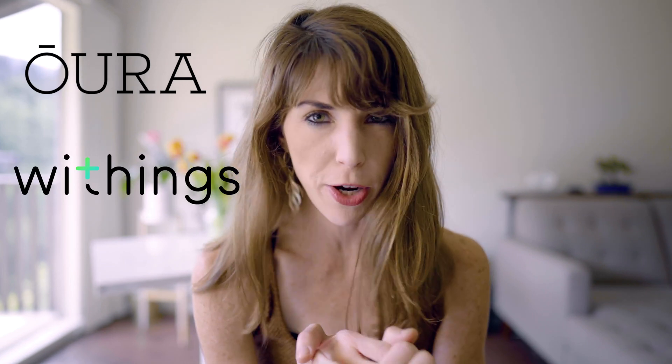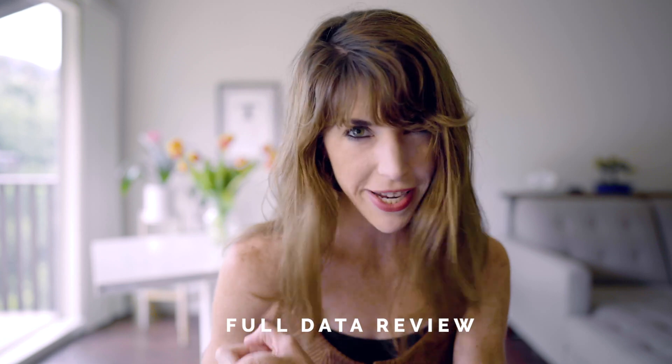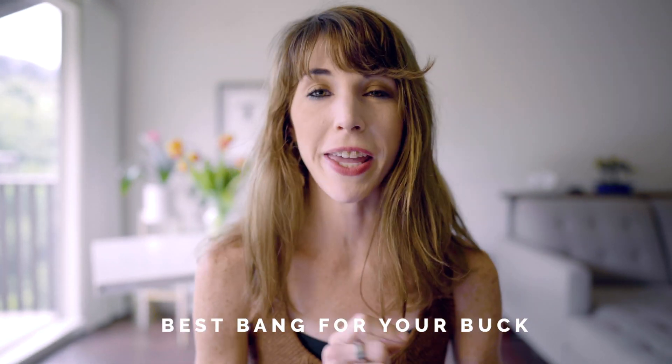Welcome back to my channel. In this video, I am doing a three-way comparison between some of the most popular sleep trackers on the market. We're talking about the Oura Ring, the Withings Sleep Tracker Mat, and the Pillow app. Since making my first Oura Ring video, a lot of you have reached out asking how the Oura Ring compares to other trackers. I did a two-week experiment to see how my data compared, and I'm going to explain how each device works, break down my data, and help you determine which one gives you the best bang for your buck.